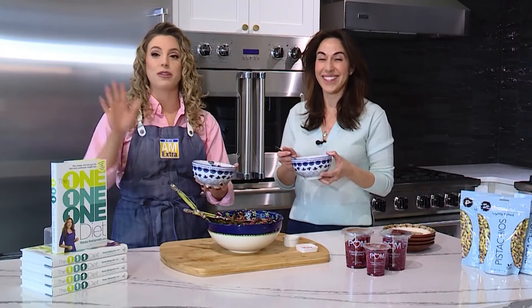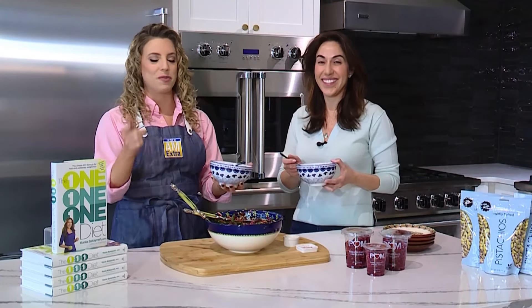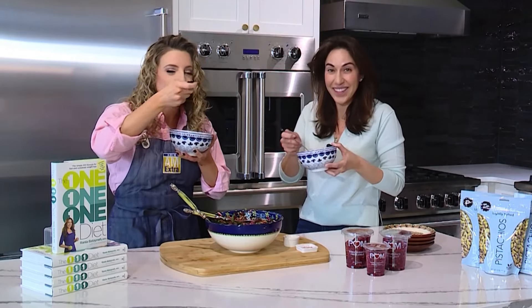For more fun recipes like this, you can check out Rania's book, The 111 Diet, available on Amazon and wherever books are sold.